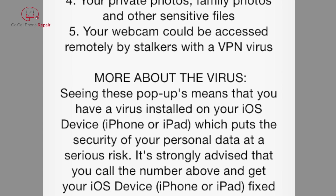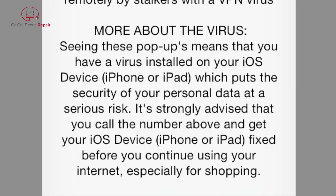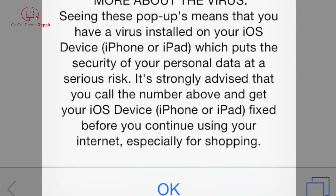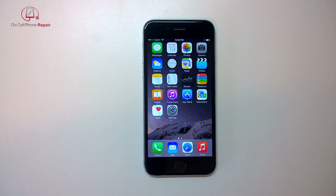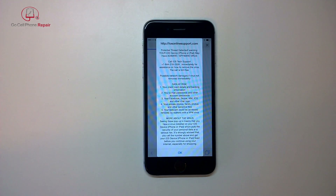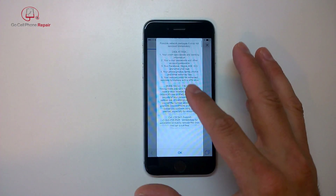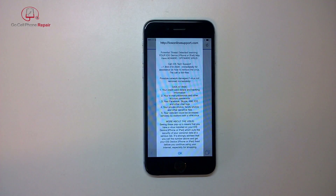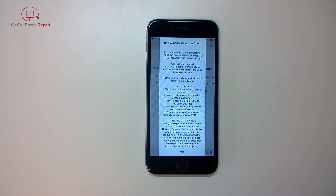The good thing about this is that it only hijacks the browser and you still have functionality on the phone, so you can get out of this and it's relatively easy to remove. You'll notice here in just a second that as you click the OK button at the bottom, it doesn't do much. I've got the phone operating, but as soon as I go to Safari you'll see this message — you click OK and it basically just reloads the page.